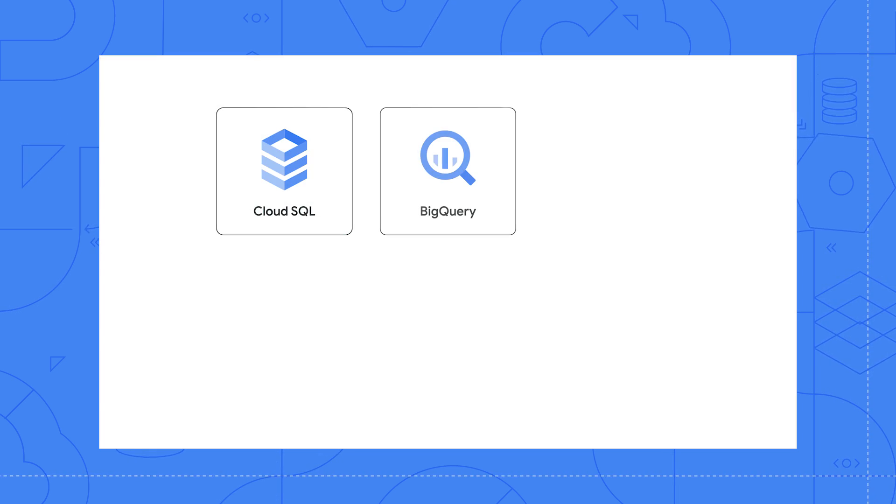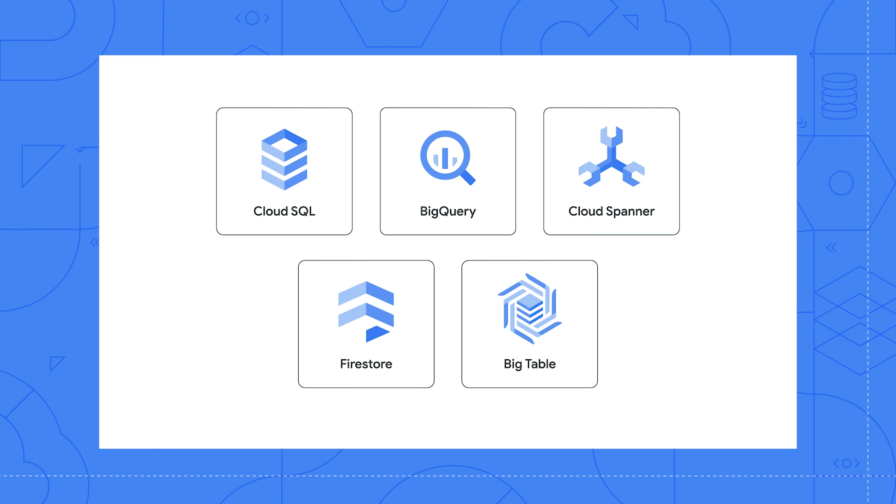We have database offerings such as Cloud SQL, BigQuery, Cloud Spanner, Firestore, Bigtable, and more.